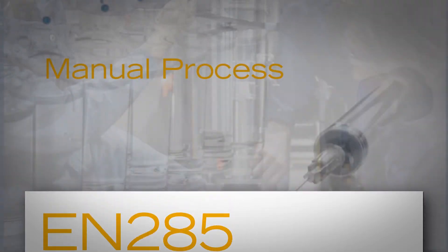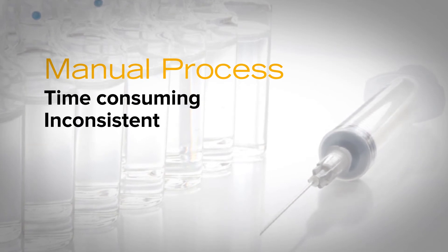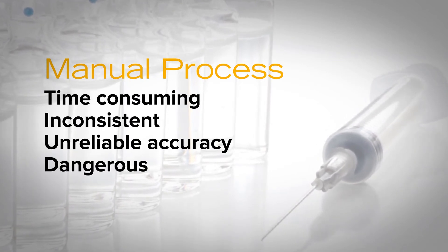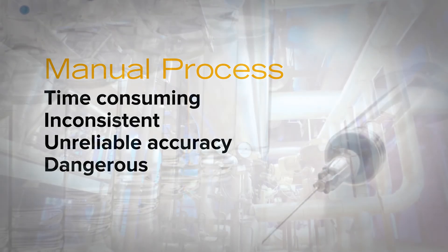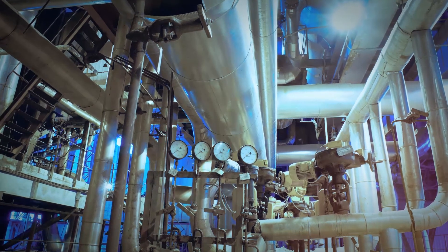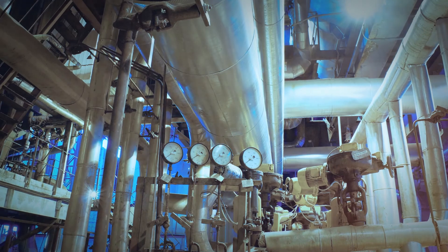Monitoring the quality of steam has long been a manual process — time-consuming, inconsistent, unreliable, and presenting inherent safety and accuracy risks. But here's the real challenge: steam systems are dynamic. The steam is moving through the components and conditions change, second by second.